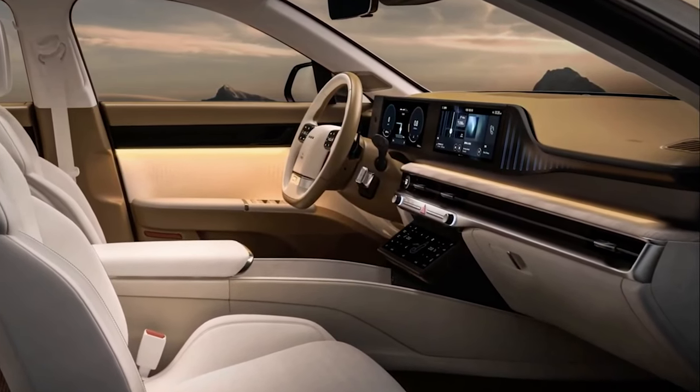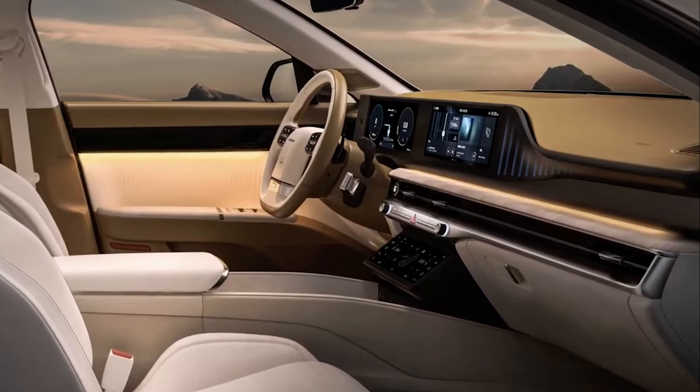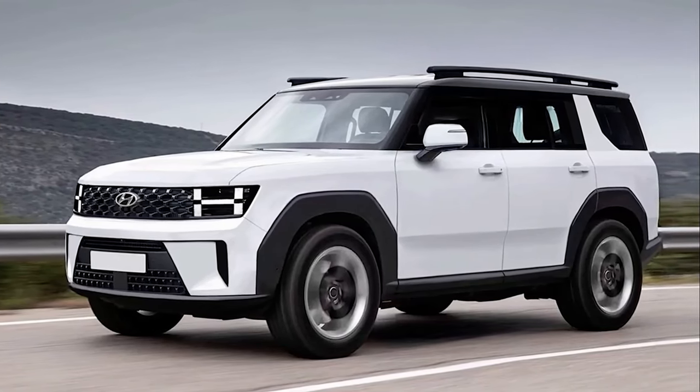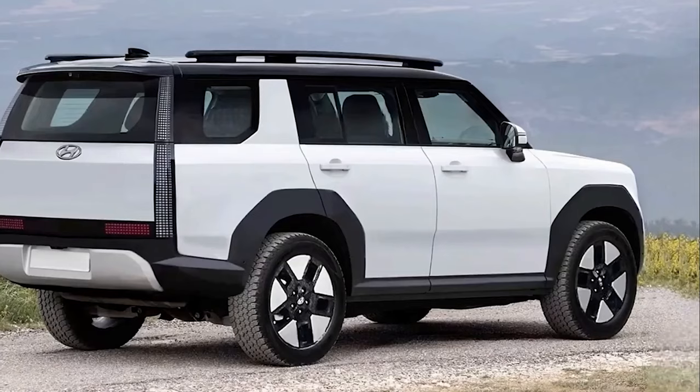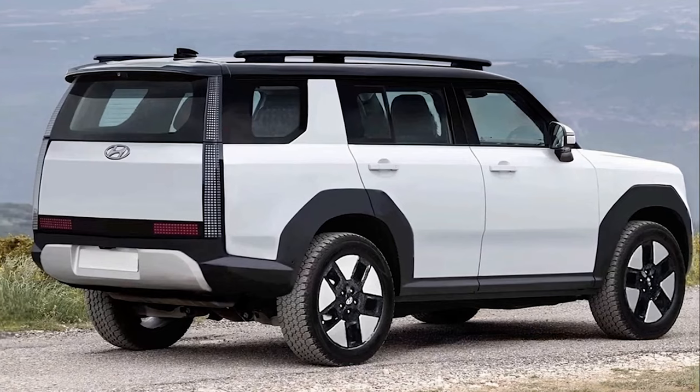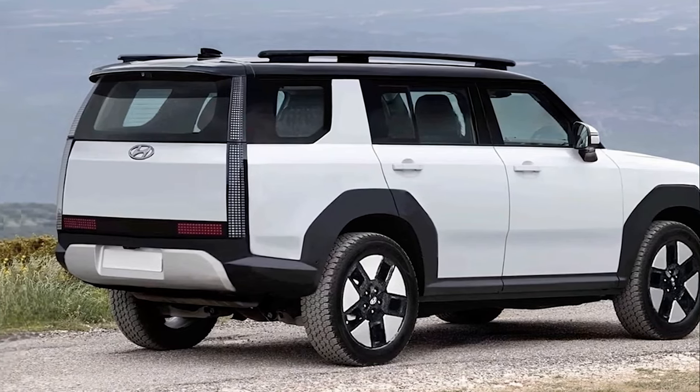Their rendering looks kind of like a more modern Ford Bronco Sport. Another way to look at it would be a sort of the poor man's Land Rover Defender. To be fair, neither comparison should be viewed as a negative, seeing as how most SUV buyers tend to appreciate ruggedness.